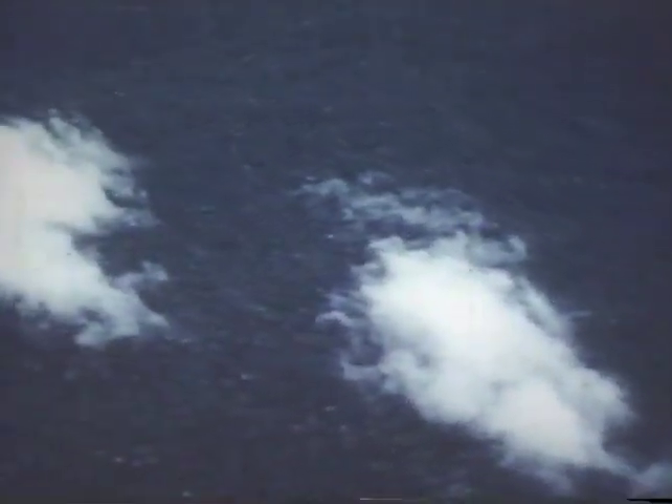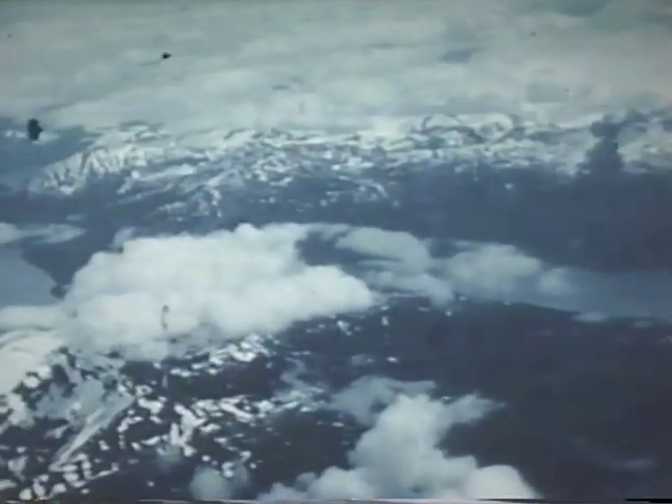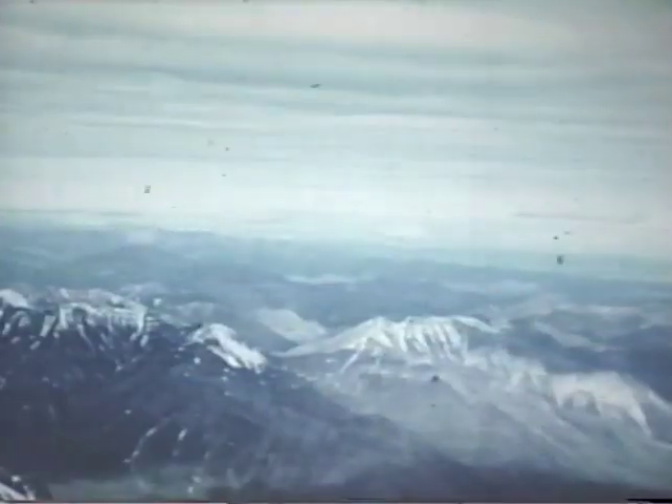That's the Amazon jungle, 14,000 feet below. And this is the rugged terrain of Alaska. Neither these nor any spot on earth lie beyond the reach of the airplane.